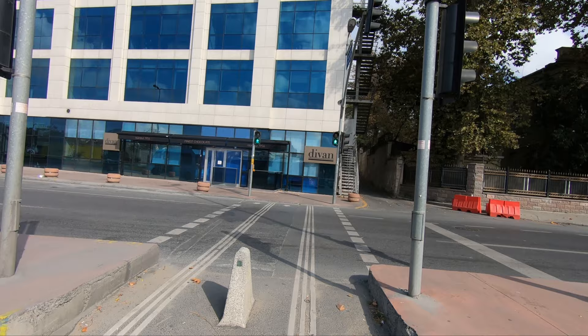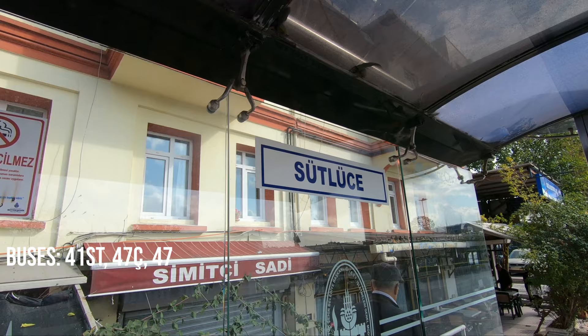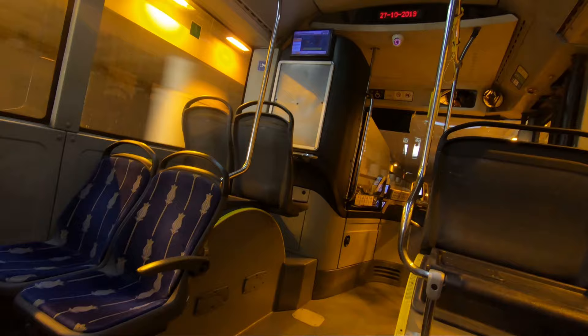Alternatively, you can take a gondola for 250 liras per person that crosses the Golden Horn, and then from the other port called Sudluje, cross the street and take any of these buses: 41st, 47ce, or 47 at the Sudluje bus stop. After two or three stops, get off at the one called Miniaturk.